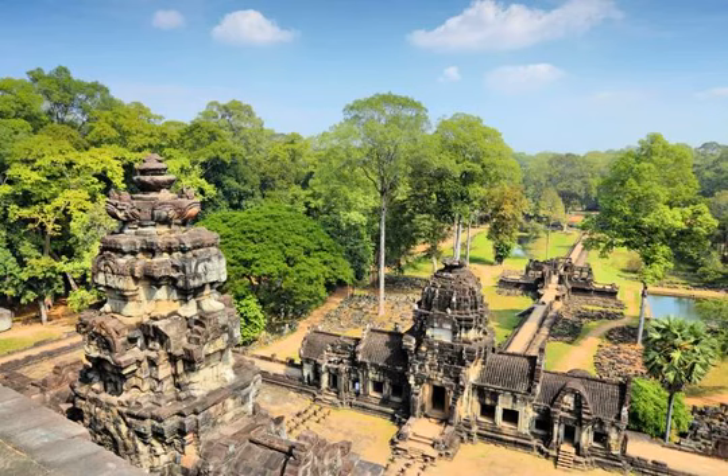Trivia: Baphuon and other Angkor Thom structures were beautifully ornamented with precious metals in their heyday. A travel journal written by a Chinese diplomat in 1297 AD describes Bayon, Baphuon, and the now-lost royal palace.